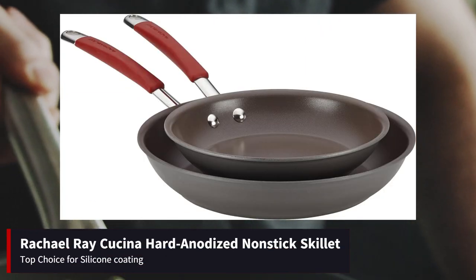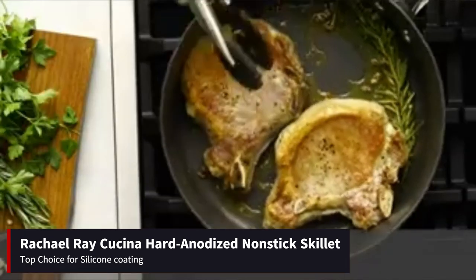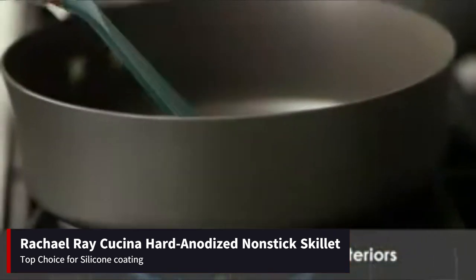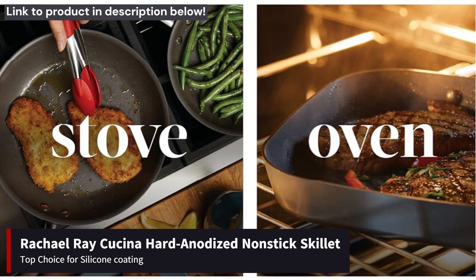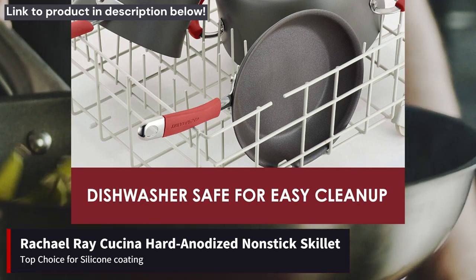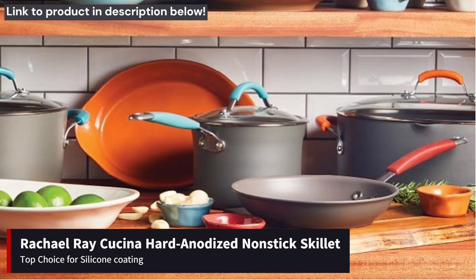Moving on to our top pick for silicone coating, we have the Rachael Ray Cucina Hard Anodized Nonstick Skillet. This skillet stands out for its exceptional build quality and impressive features. The hard anodized aluminum construction ensures durability, while the silicone coating provides superior non-stick performance. Users praise its versatility and ability to withstand high heat cooking. Although it falls within the mid-to-high price range, the Rachael Ray Cucina skillet is well worth the investment for its outstanding performance and reliability.